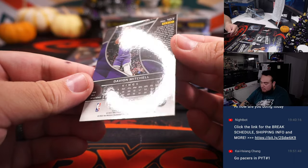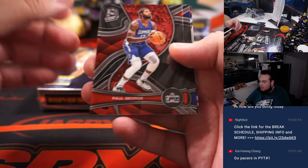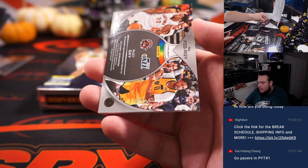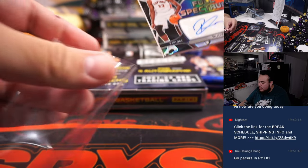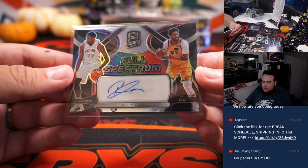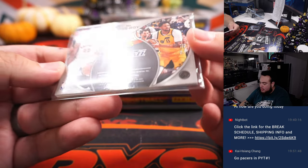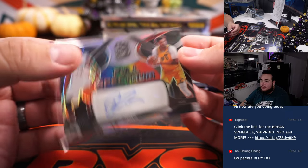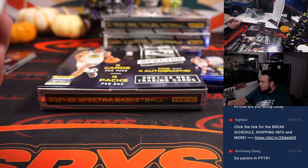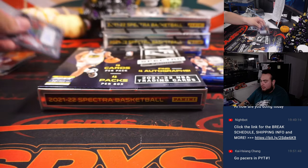We got a Davion Mitchell — that's where the Kings are going to land. For the Raptors to start the second pack, it's a 99 full spectrum — that is Rudy Gay, Raptors and Jazz. So between Raptors and Jazz right there, that will be randomized. If the RMB wins, it goes to spot 72; otherwise it goes straight to the Jazz.